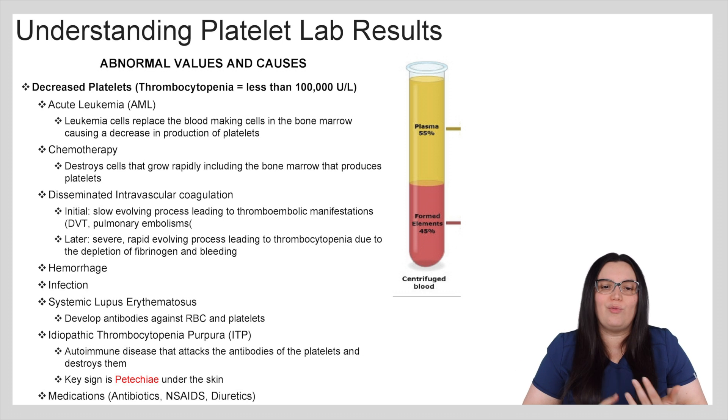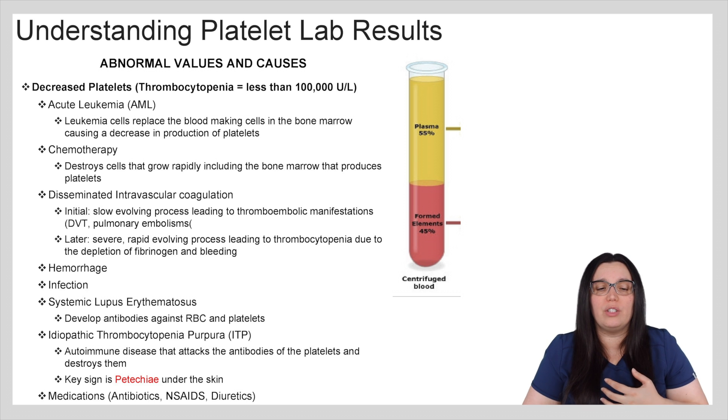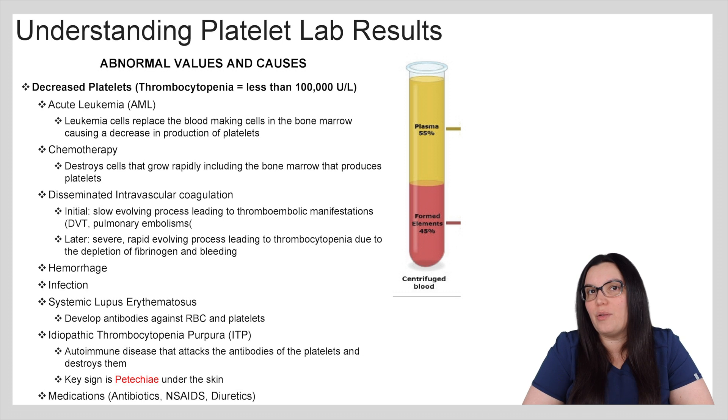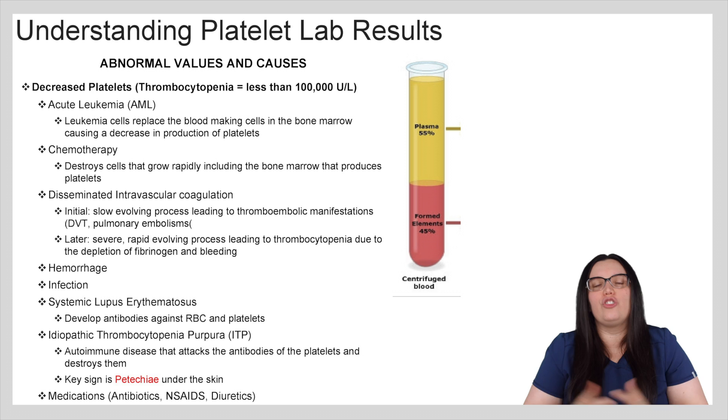Later on with DIC, you're going to have a severe rapid-evolving process leading to thrombocytopenia due to the depletion of fibrinogen and bleeding. Hemorrhage is another cause — you can lose a lot of platelets. Infection and systemic lupus can also cause thrombocytopenia due to the development of antibodies against red blood cells and platelets. ITP, idiopathic thrombocytopenic purpura, is an autoimmune disorder that attacks the antibodies on the platelets and destroys them — a key sign is petechiae, which are little red dots underneath the skin. Lastly, certain medications such as antibiotics, NSAIDs, and diuretics can also deplete platelet counts.